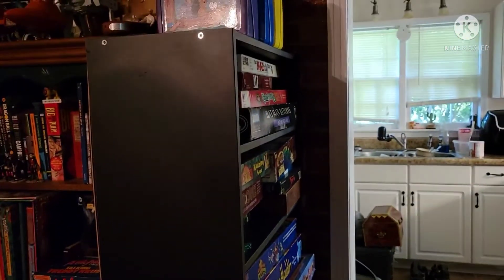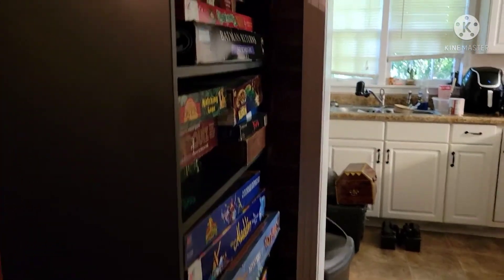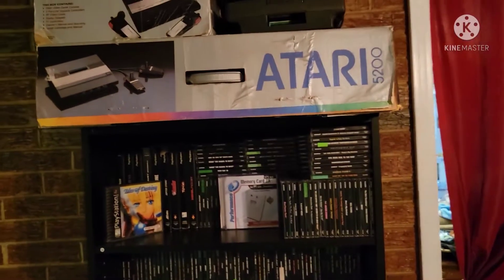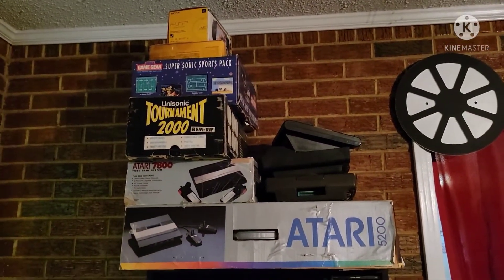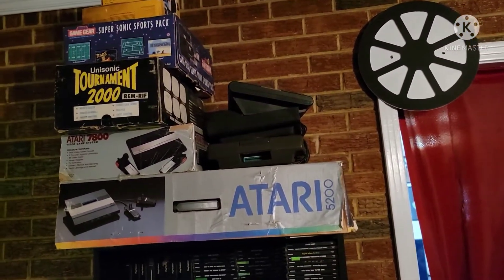I think I'm putting something right there — not sure what yet. We're going to go over here, trying not to knock anything over. We've got a few boxed consoles up there, my Ataris and an Intellivision up top.